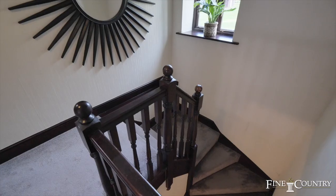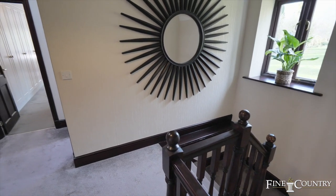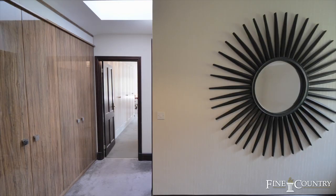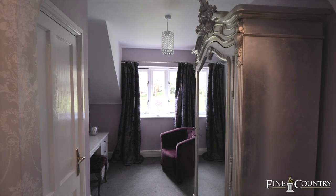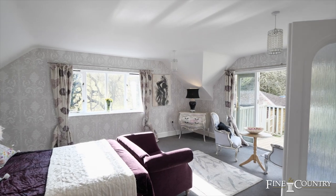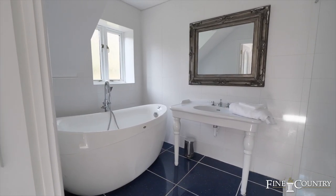To the first floor, the spacious landing has a range of built-in wardrobes and a window looking over the rear gardens. The feature bedroom is of an excellent size, with a separate dressing room with a window to the rear, a range of built-in wardrobes, and a large bedroom area which has access to an ensuite bathroom with a jacuzzi bath and a separate shower.